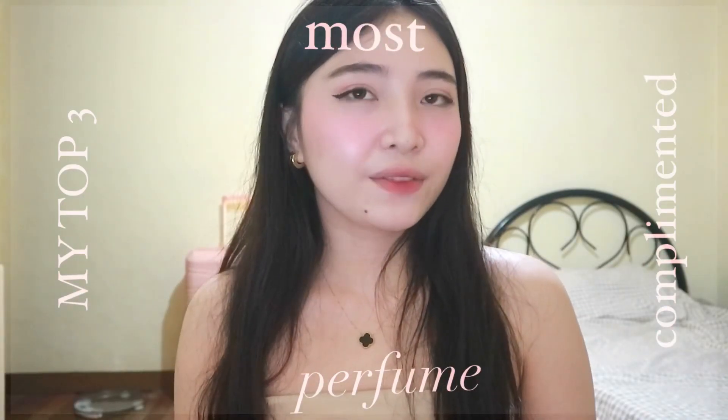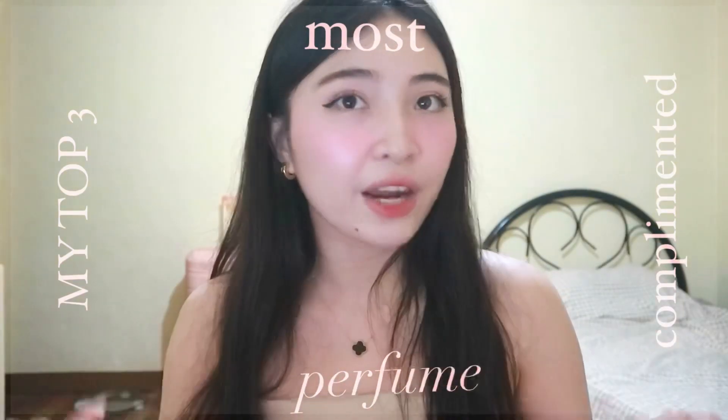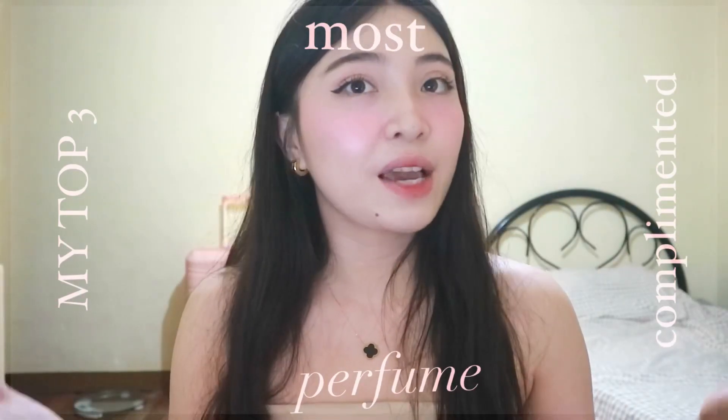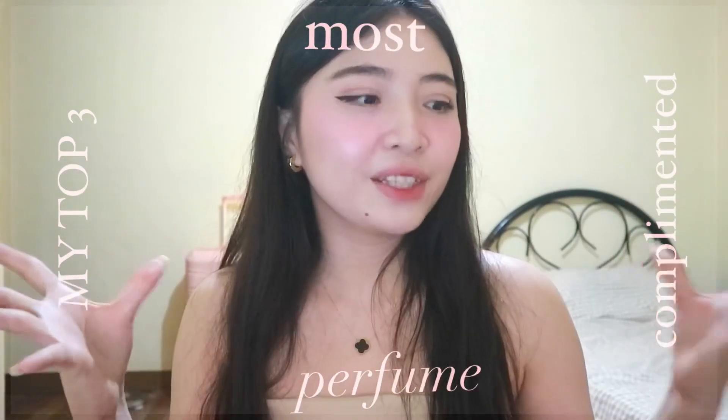So for today's video, I'm just gonna be sharing my top three most complimented fragrances out of my entire collection. Side note: I'm filming this video at around 1am, just because it's the only time I get some peace and quiet.